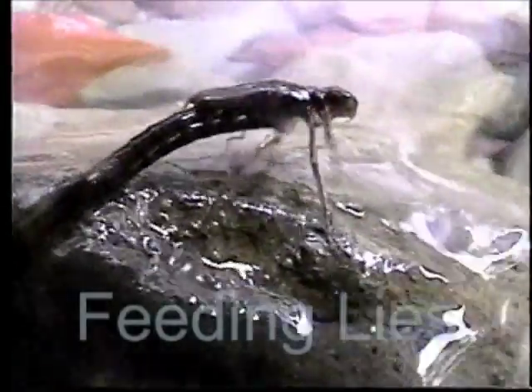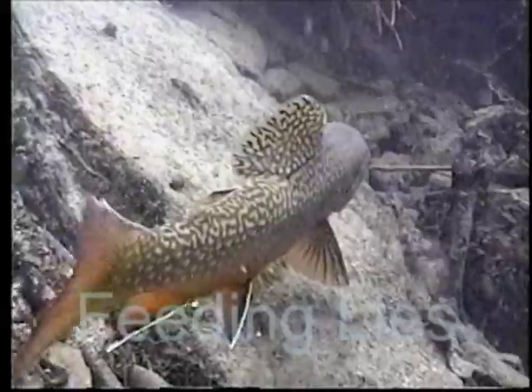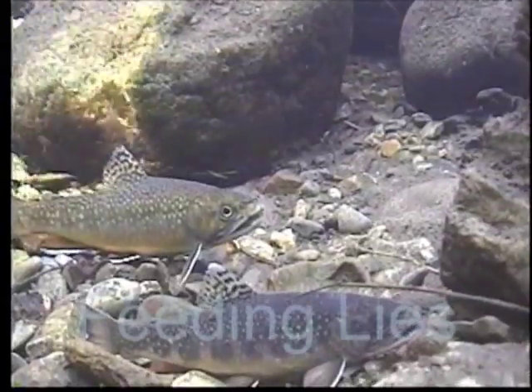In Feeding Lies, we look at the many rise forms and takes, on the surface and below, and the large variety of food available to trout. Trout feeding under many different water conditions. What gives them the ability to hold their position in fast water? The lateral line, swimming muscles, spin control — a segment on trout biomechanics will make this clear.